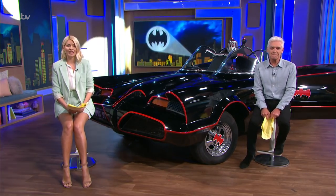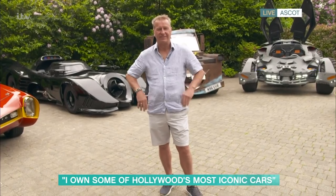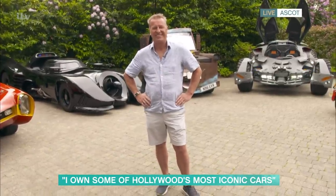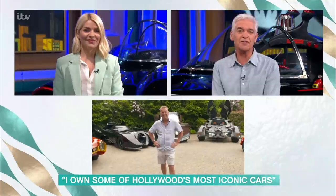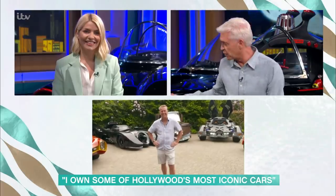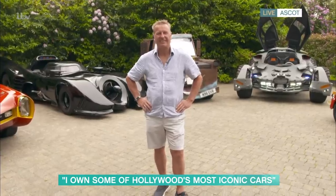Having spent three decades building up his collection, our next guest is the proud owner of some of Hollywood's most iconic cars, like this Batmobile from 1966. Despite his amazing array of vehicles, Mark Perkins says he's never seen most of the films they're from. He joins us now to explain more. Good morning — lovely cars, lovely to talk to you. Thank you for loaning us the 1966 Batmobile, and thank you for letting me drive it — that was really exciting. This is the first one in your collection?